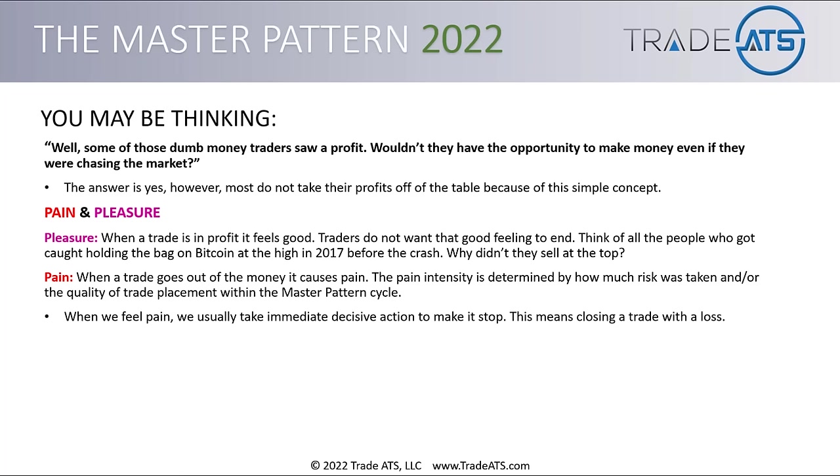Think of a little boy or girl — they don't have to be told to stop pain. If they touch a hot stove, they know: that doesn't feel good, make it stop. This is why it's so easy to lose as a trader — it's literally a natural response. We don't like seeing money being lost, so we close the trade.